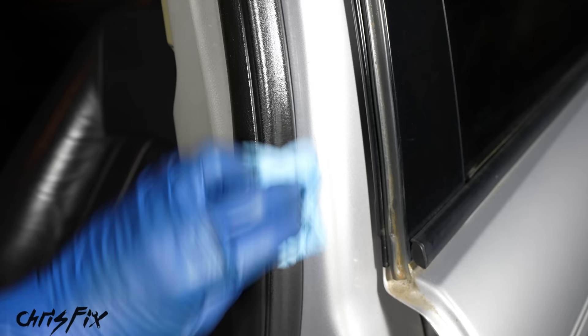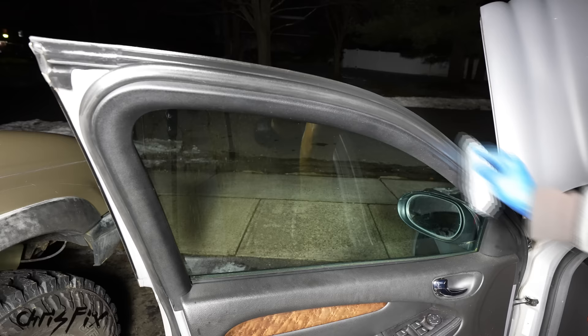It doesn't have to go on thick — just make sure you wipe down the entire piece of rubber. The good thing is, after you do this it will last all winter and you won't have to reapply. Also don't forget to wipe down the weather stripping on the door itself, and be careful not to get any silicone on any of the interior trim.